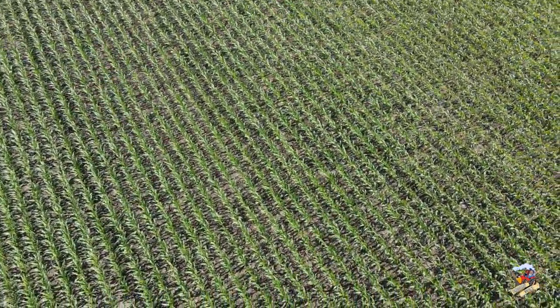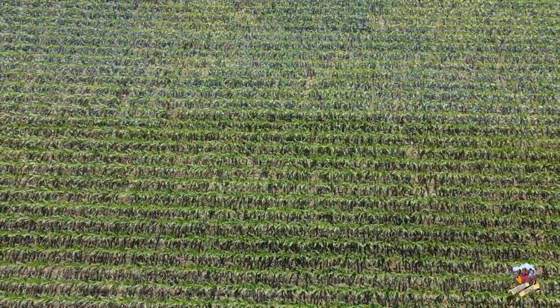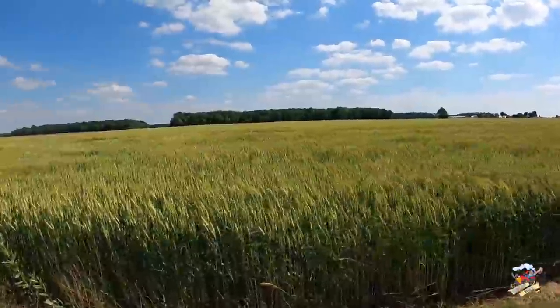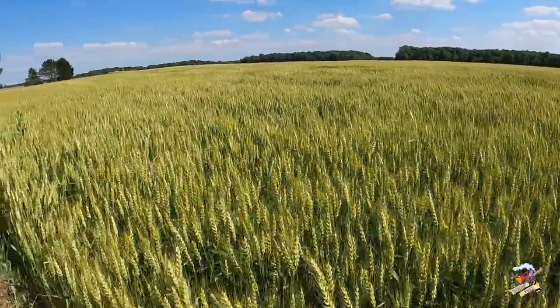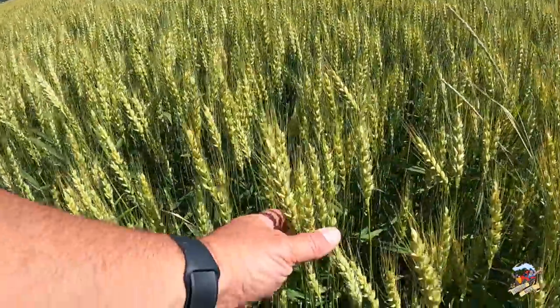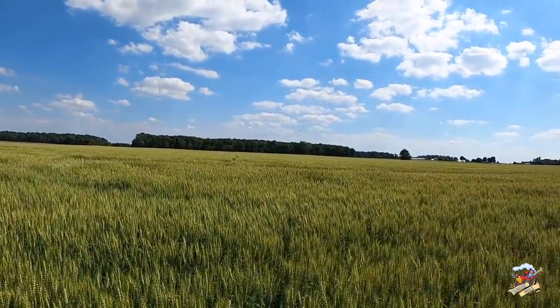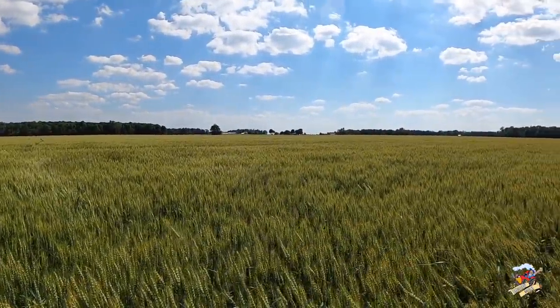This crop's been through a lot — it's been snowed on and frosted quite a few nights but it's coming along. Let's look at some of the winter wheat. This is going to be ready to combine in a couple weeks. They were already cutting down in Texas and southern Oklahoma, and by the Fourth of July this wheat should be ready to go.